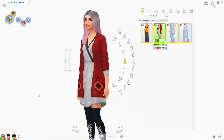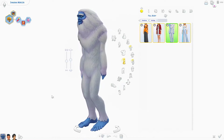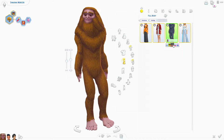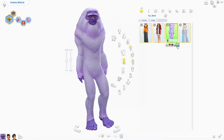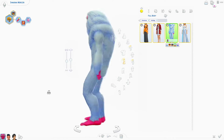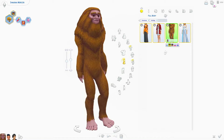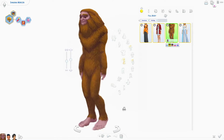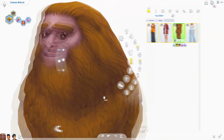And then of course we have the yeti — or yeti, however you want to pronounce it — suit. It's kind of creepy, not gonna lie. I can't imagine sims walking around like this. I mean, imagine how creepy it would be if you're out on vacation in the woods and instead of bears and raccoons you see a freaking yeti. That would be hilarious.